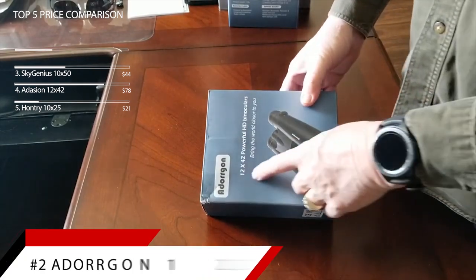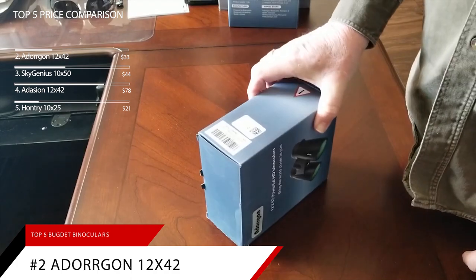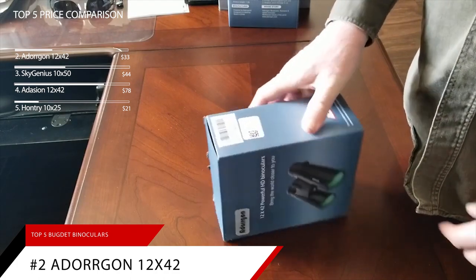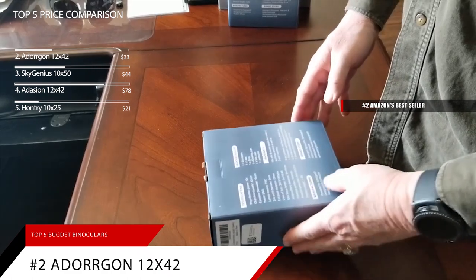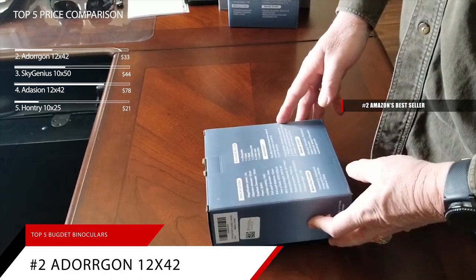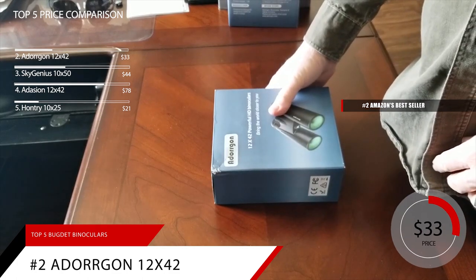Taking our number two spot for best magnification quality is the Adorgon 12x42 binoculars. This product is currently ranked number two on Amazon's bestseller in binoculars, currently priced at $33.95.